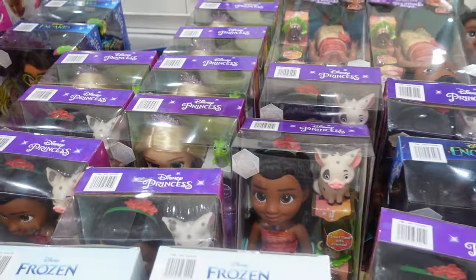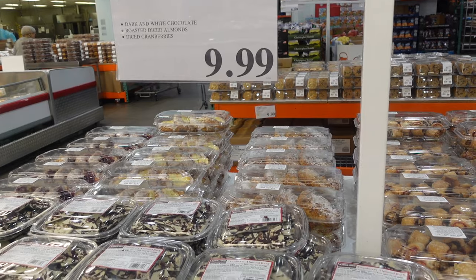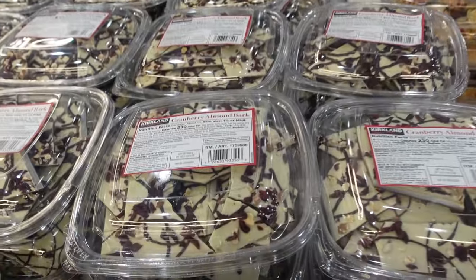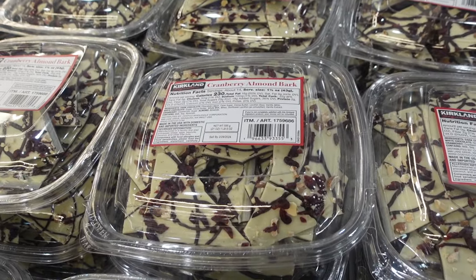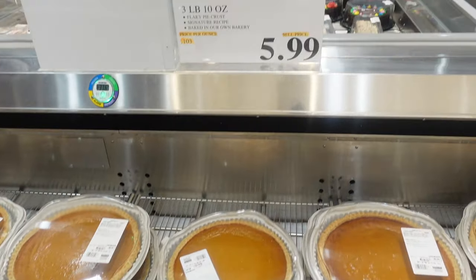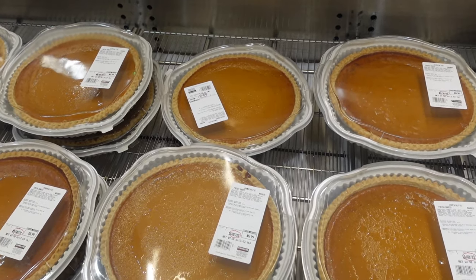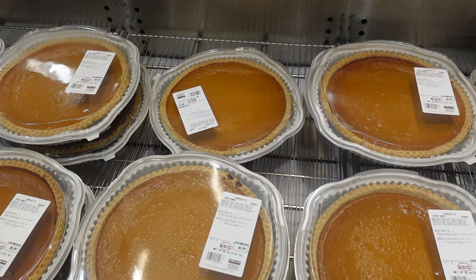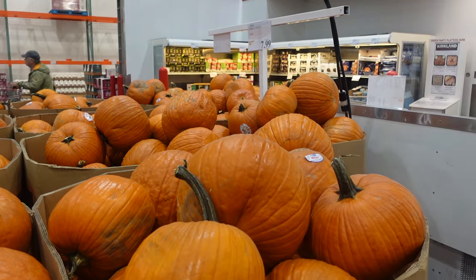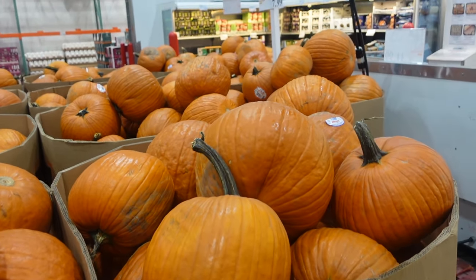Here's some cranberry almond bark for $9.99 — I can't remember if this has been here before. Let me know in the comments if you've tried it. The pumpkin pie for $5.99 is delicious — so inexpensive and a great dessert to bring to a party. We have pumpkins here for $7.99 — it's October 1st, so if you're not already decorating for Christmas like me, you might want one. They have a ton, but they will go as we get closer to the end of October.